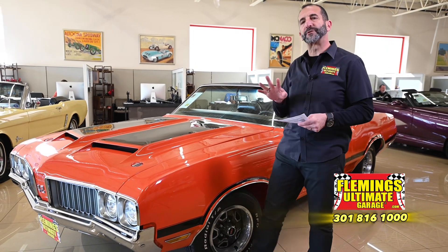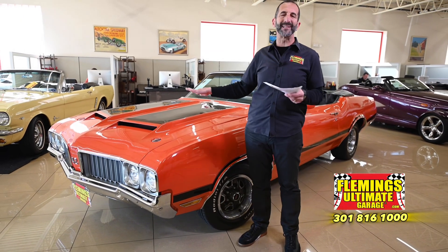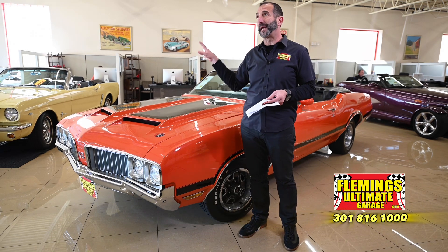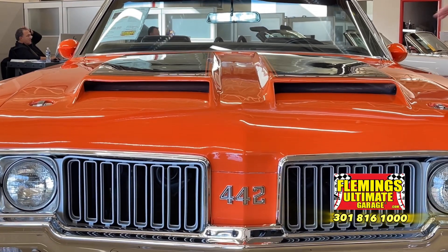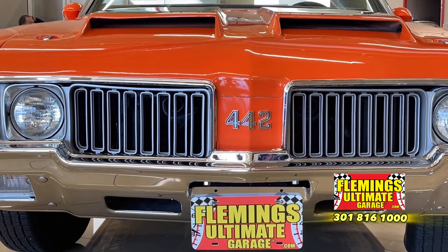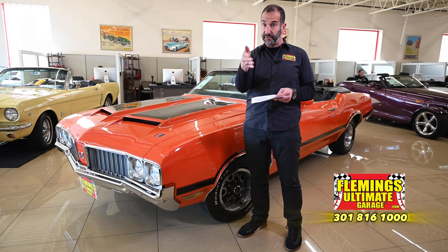So why are some 442s more valuable than others? First off, the standard 442 came with a flat hood with some chrome vents on it — not hideous, but this is not a super performance hood. This is the OAI hood — Outside Air Induction. It is a cold air package that comes in here. This hood is so good looking. Done correctly, it has stripes on here, but not stripes on the back, because the 442 did not get stripes on the back like a Chevelle might have.